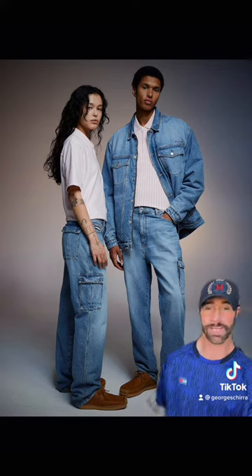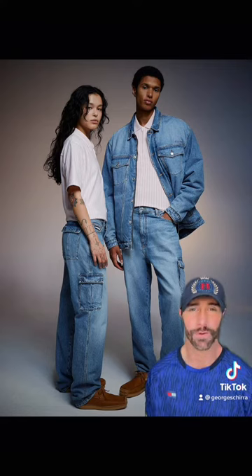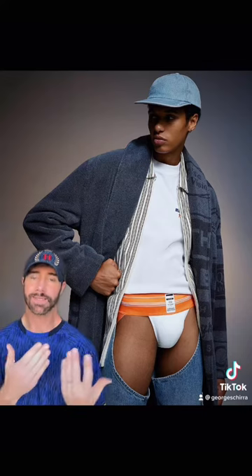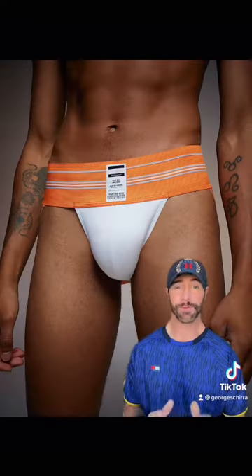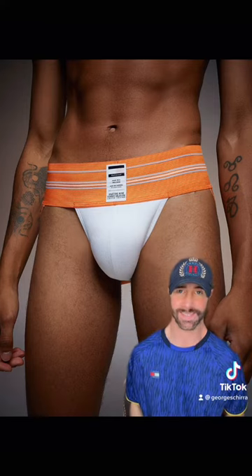There's also some loafers here, which I couldn't find a close-up photo, but they are for sale. From what I can see, they're beautiful. And something I never thought I would say — a Tommy Hilfiger jockstrap. For the simple fact of how outside the box this is for Tommy Hilfiger, this is my favorite piece. What is yours?